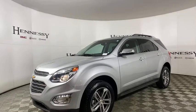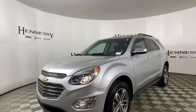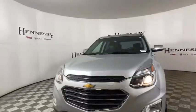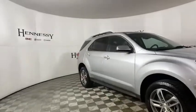Stop by and take a look at the 2016 Chevrolet Equinox. Fuel efficiency, safety, and value equals the Chevy Equinox. This vehicle has less than 65,000 miles. Here are some of this vehicle's great options.